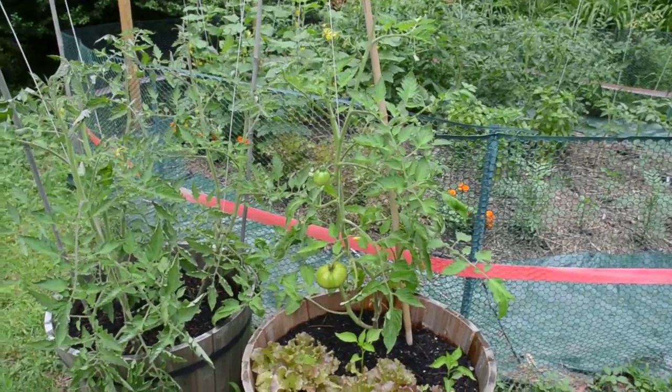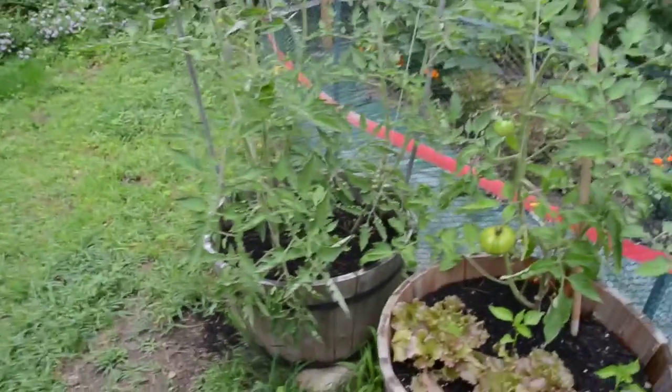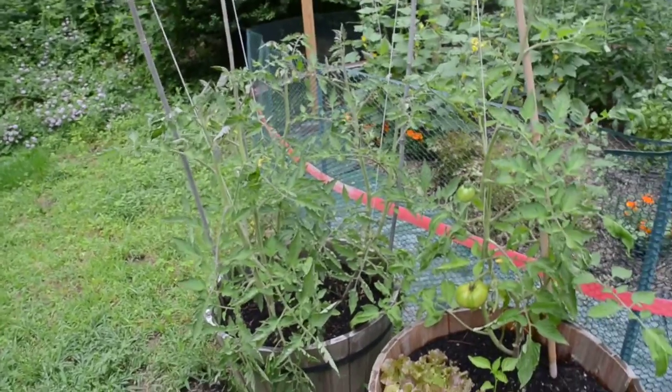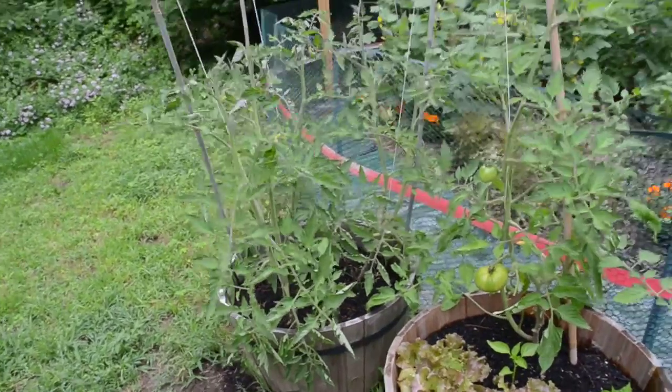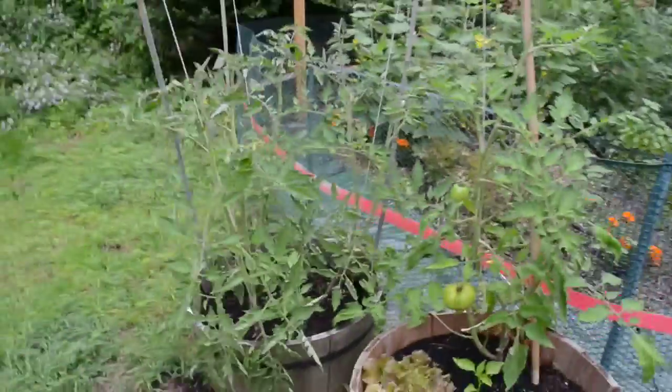That's an Early Girl — that's why we get tomatoes so soon. The rest over here are all Big Boys. They're looking big and healthy, but it'll be a while before they... well, actually, there's a couple of little tomatoes in there, so there'll be something coming along.